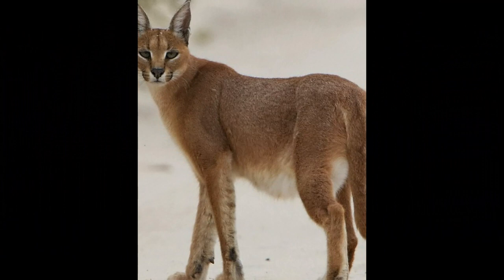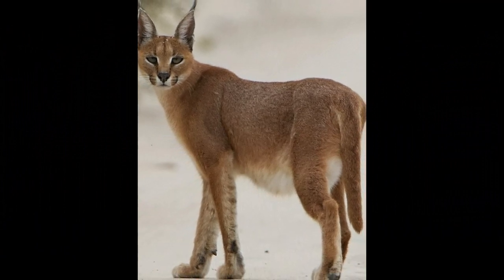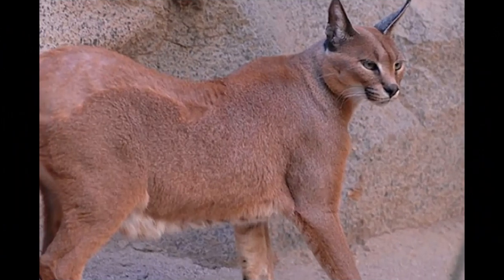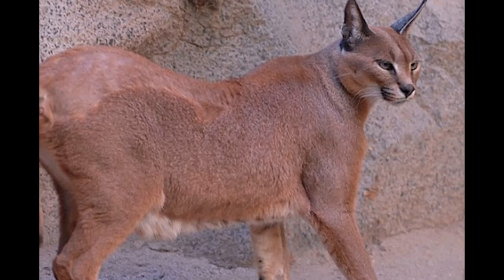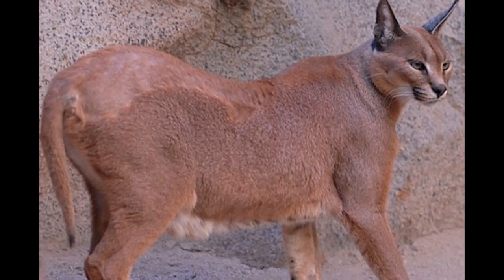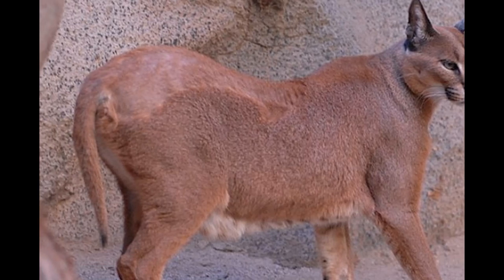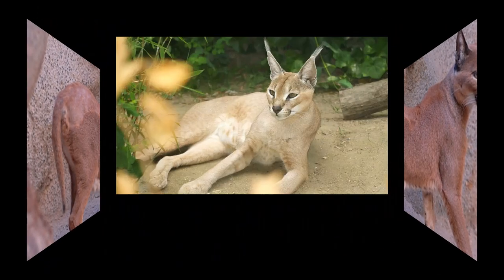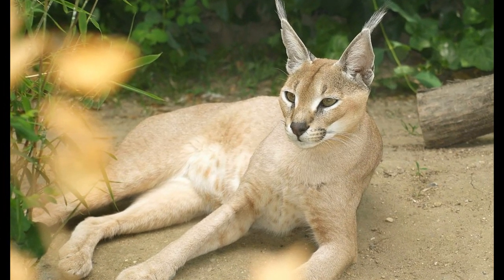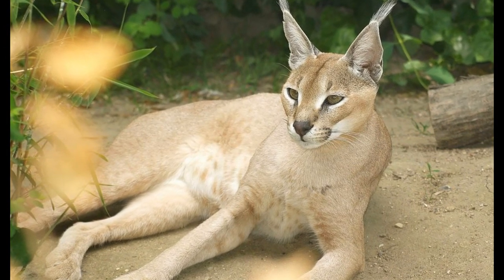While caracals can be active during the day, they are primarily crepuscular and nocturnal, meaning they are more active during dawn and dusk. Their activity patterns help them avoid extreme temperatures and competition with other predators.